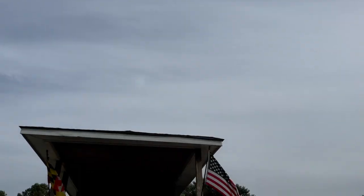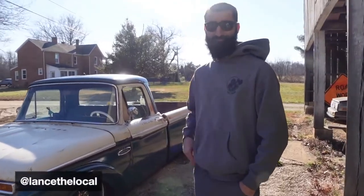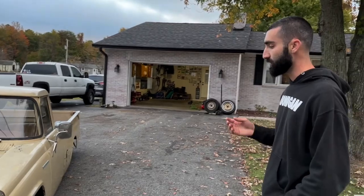We are back on another episode of Rust-O-Mod, and in this episode we're going to try to get one of Lance's new cars running. He is a good friend of the channel — you've seen him in a bunch of episodes, I'll put those links right here. We're going to try to see if we can get one of his new purchases running, and it's a pretty unique one.